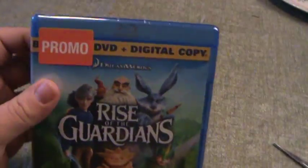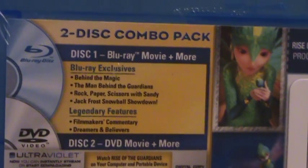So this comes with a Blu-ray, DVD, and digital copy. Disc 1: Blu-ray.